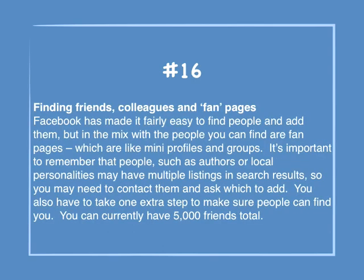Number 16: Finding friends, colleagues and fan pages. Facebook has made it fairly easy to find people and add them, but in the mix are fan pages, which are like mini profiles and groups. It's important to remember that people such as authors or local personalities may have multiple listings, so you may need to contact them and ask which to add. You can currently have 5,000 friends total.